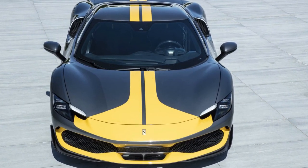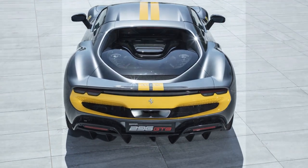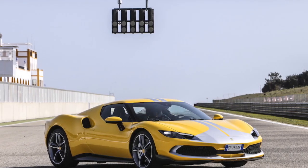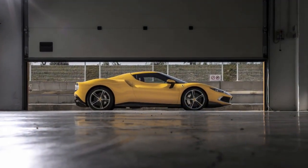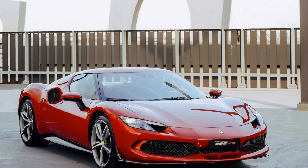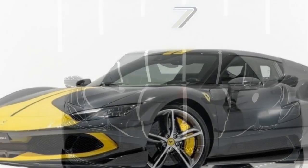2. Acceleration: with its impressive power output and all-wheel drive, this Ferrari can accelerate from 0 to 60 mph in just 2.9 seconds, providing lightning-fast acceleration that pins you to your seat. 3. Top Speed: the 296 GTB Assetto Fiorano boasts a top speed of over 205 mph, placing it among the fastest production cars globally — a testament to Ferrari's dedication to high-speed performance. 4. Handling: the Assetto Fiorano package, designed for track enthusiasts, enhances the car's handling and agility. Features like stiffer suspension, improved aerodynamics, and weight-saving measures contribute to an exceptional on-track performance.